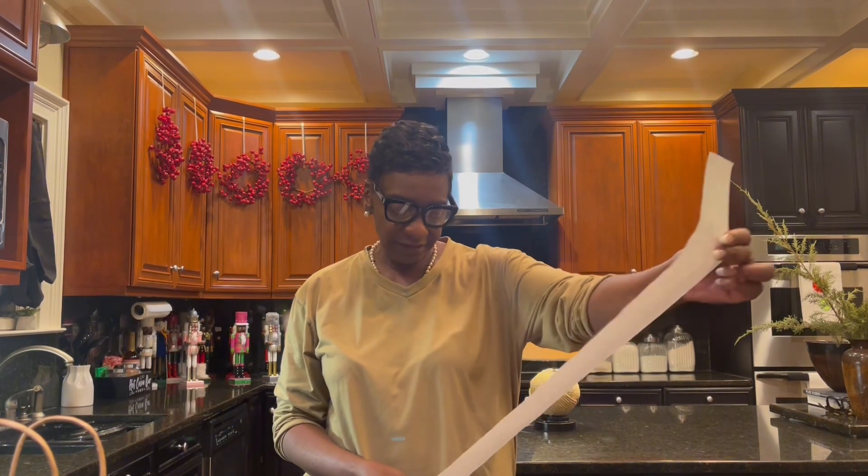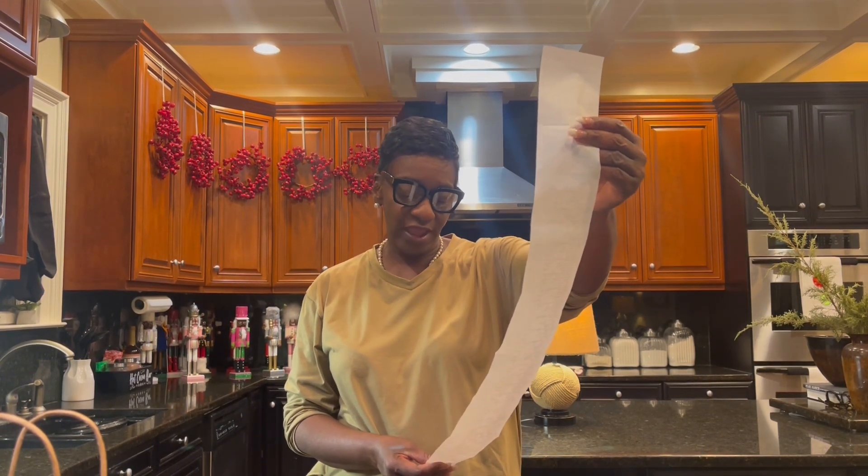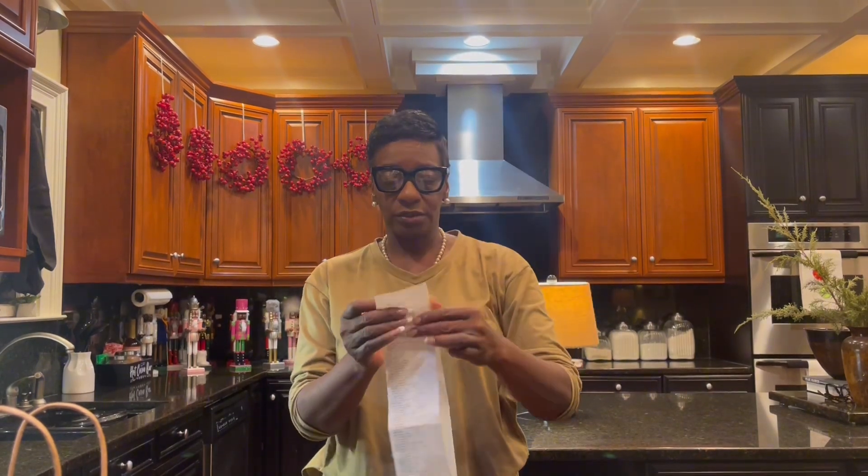I hope you have enjoyed my Bath & Body Works haul. I spent $109.05 with a grand total savings — are you sitting down? — of $287.33. What a great day of shopping at the local Bath & Body Works. Wifeys, wifeys-to-be, and friends, it is my sincere hope that you have enjoyed this Bath & Body Works haul today. If you enjoyed this video, please like, comment, and subscribe to my channel so that you won't miss a single video.